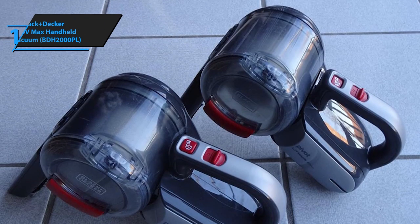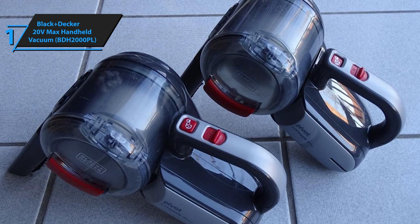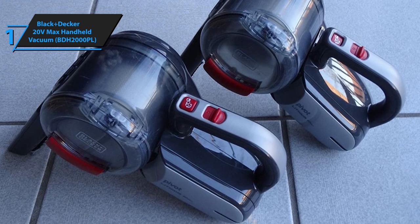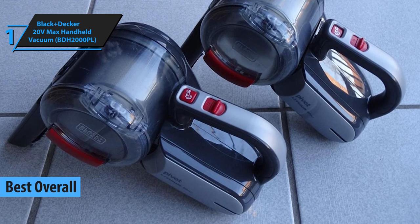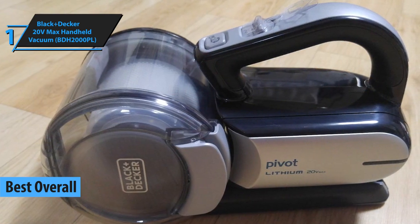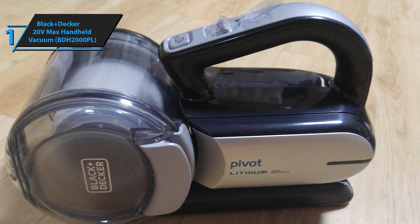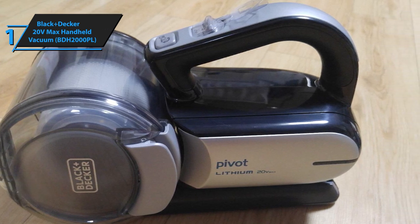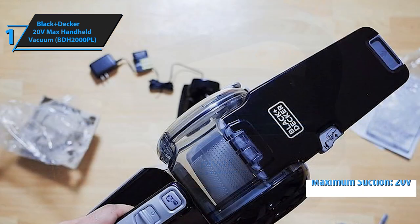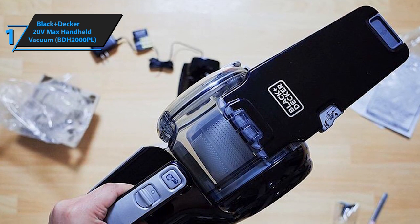When we say a product is best overall, that means the item at hand boasts premium quality mixed with high durability and an outstanding price-quality ratio. With that said, we have awarded the flattering title of the best overall handheld vacuum in 2021 to the Black & Decker 20V Max Handheld Vacuum. This handheld vacuum cleaner sports some serious power and a surprisingly light design. It boasts maximum suction of 20 volts, a lithium-ion battery, and a practical charging base. The product also has a crevice tool that is already installed, along with a brush and a swivel.